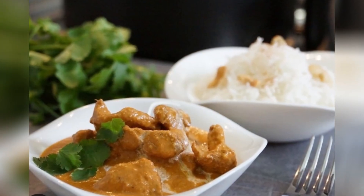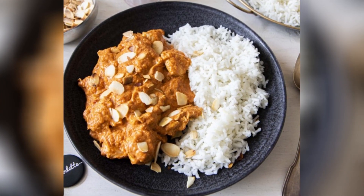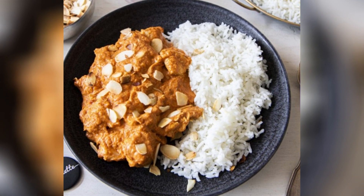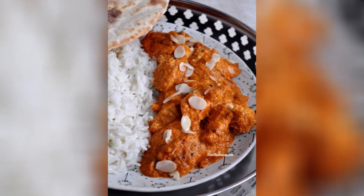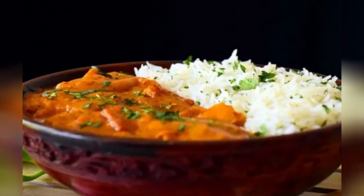5. Indian Butter Chicken. This is an Indian dish consisting of pieces of chicken marinated in a creamy sauce made from tomatoes, spices, and butter. It is usually served with basmati rice or naan bread.